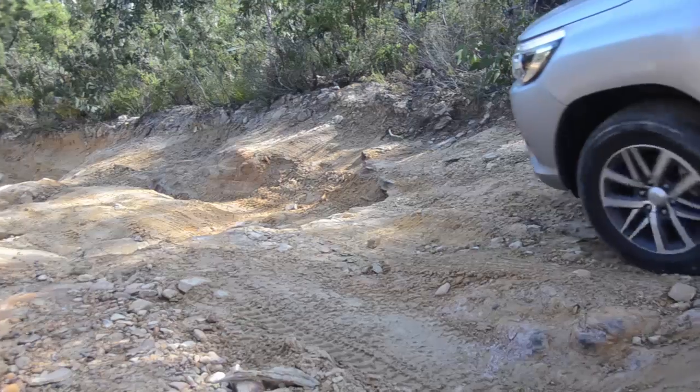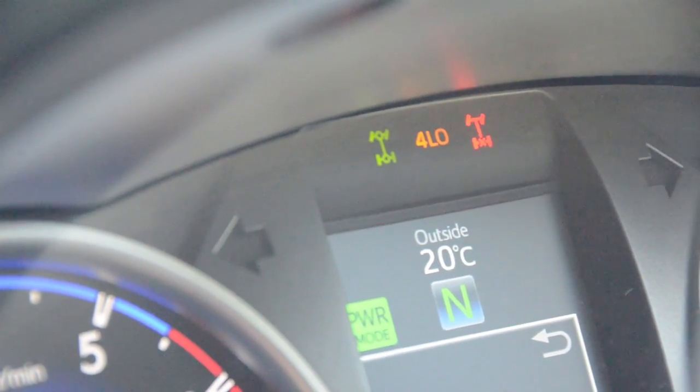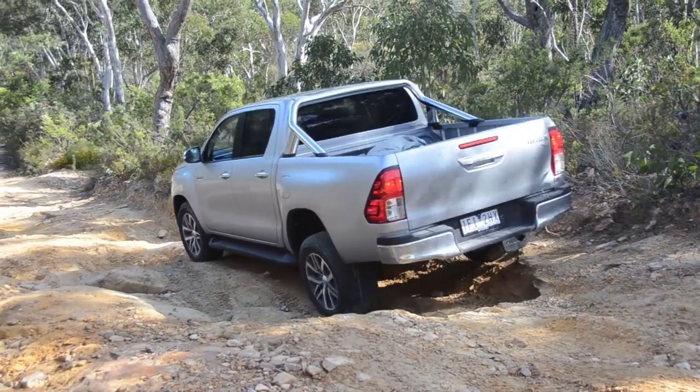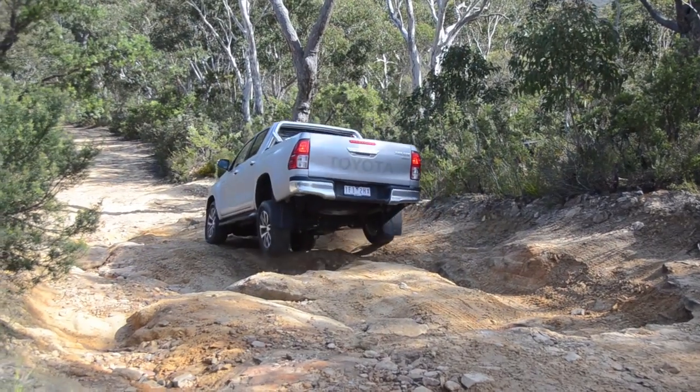For this steep downhill rocky section we'll use Toyota's DAC, which is Downhill Assist Control — everyone else calls it hill descent control.